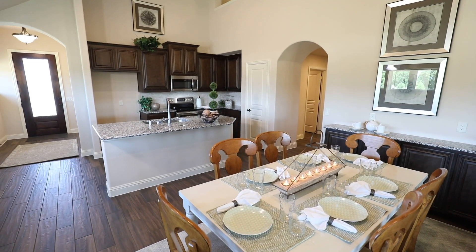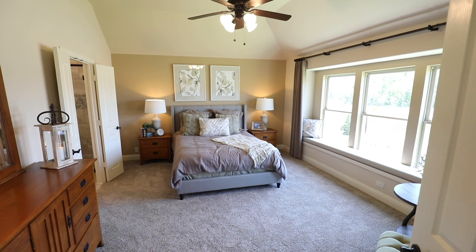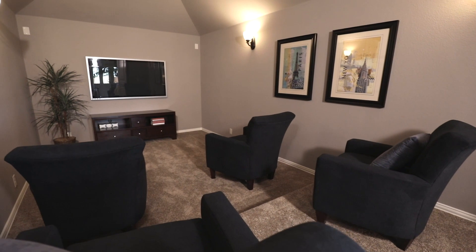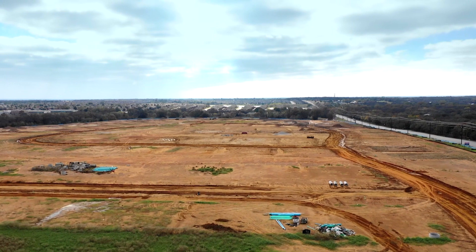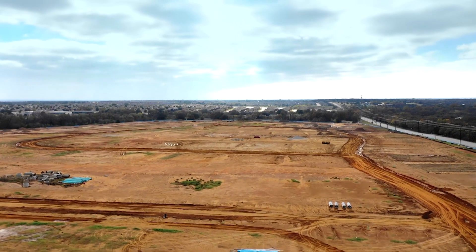People are amazed at what you can get for your money. In addition, you can take advantage of the low tax rate — there are no PID assessments or mud taxes. Come visit Oak Hill Ranch now and take advantage of early lot selection and pricing to find the perfect Bloomfield home for you.